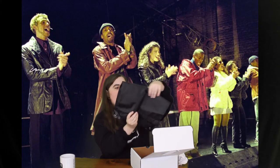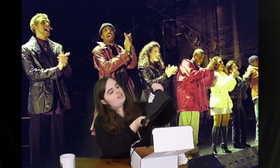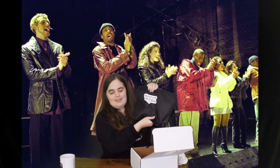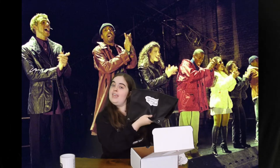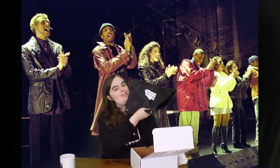Next we have a Rent key chain. And on this side it says Rent 25th anniversary, but on the other side it has the Rent playbill. Another really great item. Next we have a tote bag that says measure your life in love, which is also a really nice item, and I can't wait to use this for when I go out.